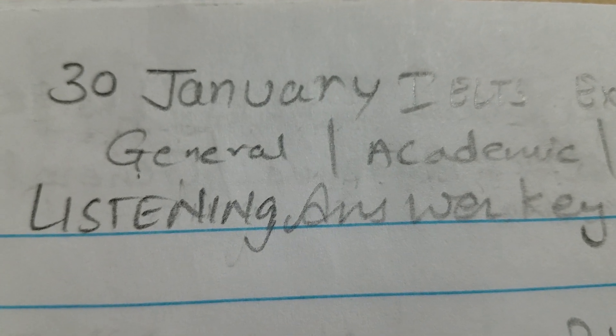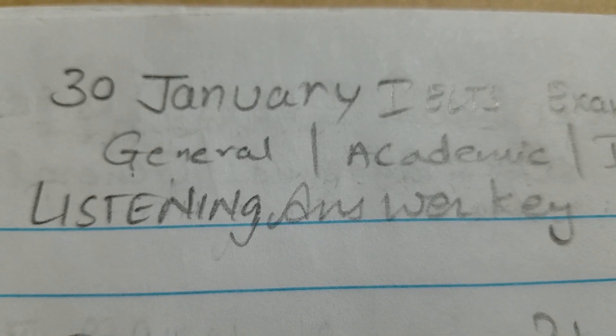Hi guys, I'm back with the IELTS 30th January 2021 exam answer key. These answers belong to the listening exam. If you appeared in the 30th January 2021 IELTS exam, you need to watch this video till the end because it is very useful. If you are new on this channel, please subscribe, as you can get IELTS listening, reading, and writing material, and join our WhatsApp group for free speaking sessions.